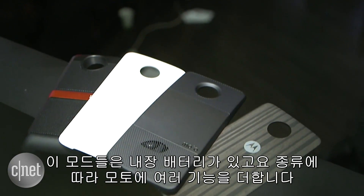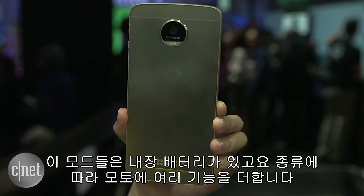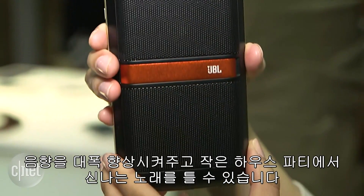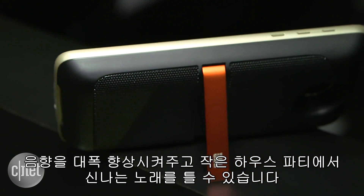These mods have a built-in battery, and depending on which accessory you connect, you can transform your Moto phone to different things. For example, the audio company JBL has a mod that's an audio speaker, which will beef up your handset's sound, and you can prop it up and blast music the next time you want to add tunes to your party.